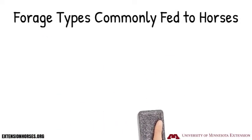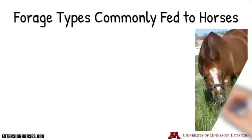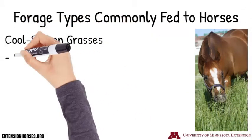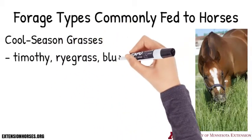The second type of forages commonly fed to horses are cool season grasses. Examples of cool season grasses include timothy, ryegrass, and bluegrass.